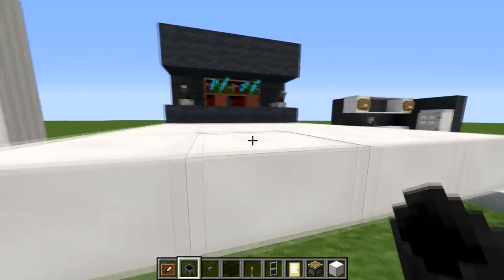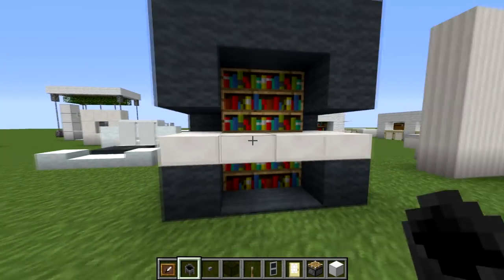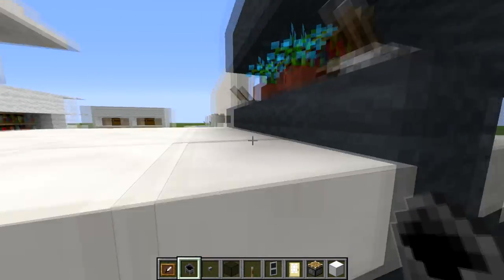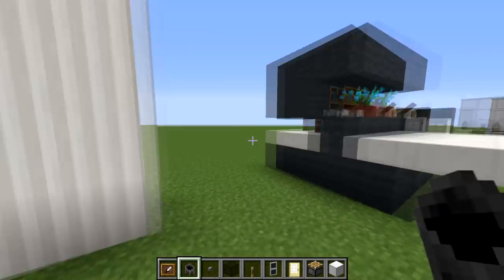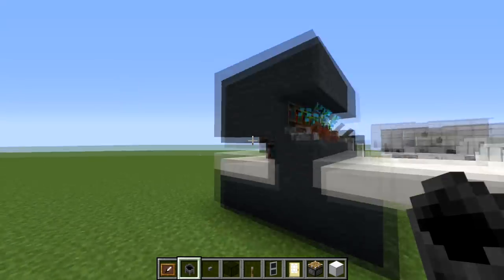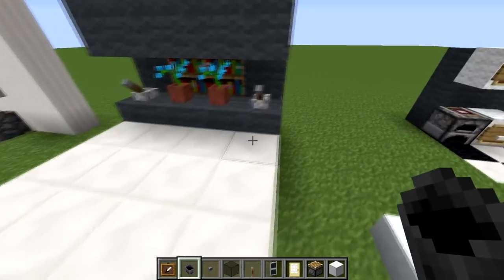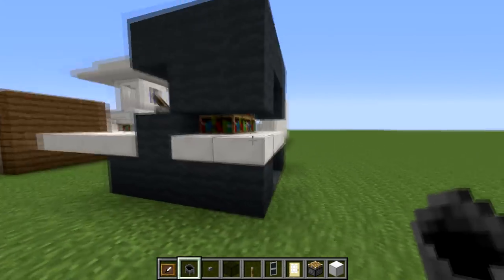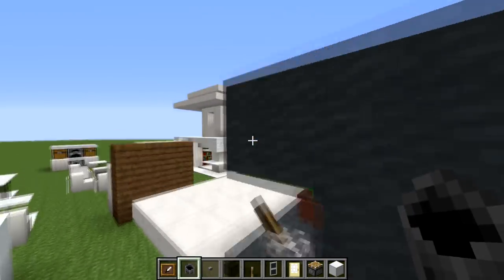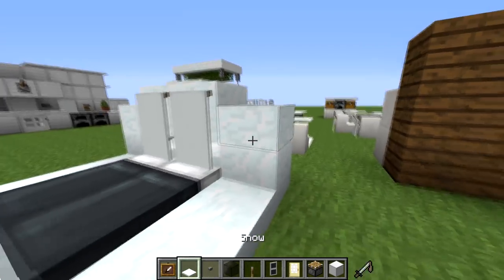This is a bed design that slides in and out. It comes out and slides in using levers here, so it looks like a modern sliding bed. You can change the colours — it's just a four-by-four area, with wool underneath. You can look at this and implement it however you like.